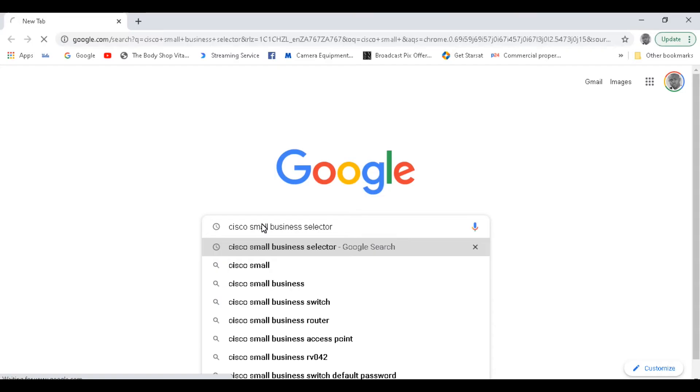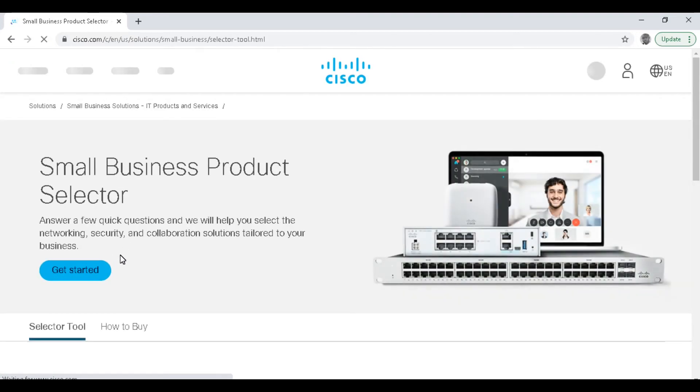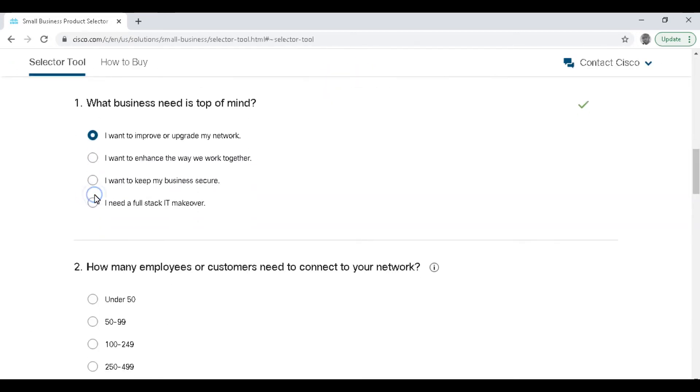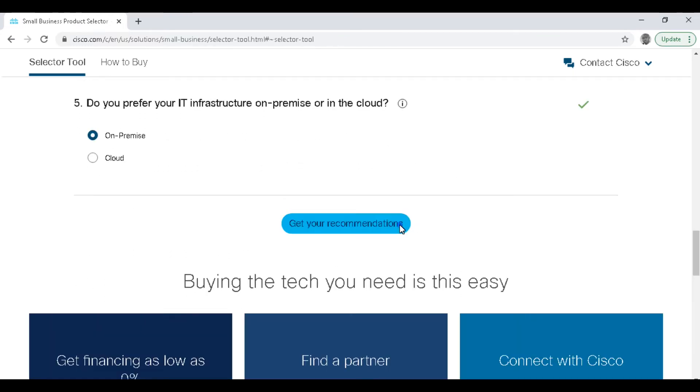The Cisco Small Business Selector makes it easier to find the just-right wireless networking, security, and collaboration products for your business. All you have to do is answer a few quick questions.